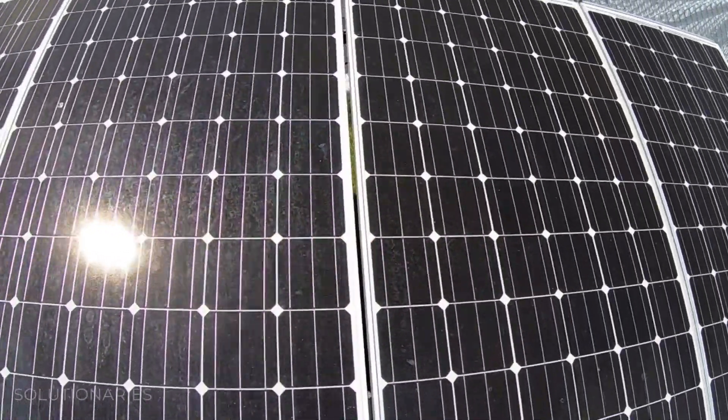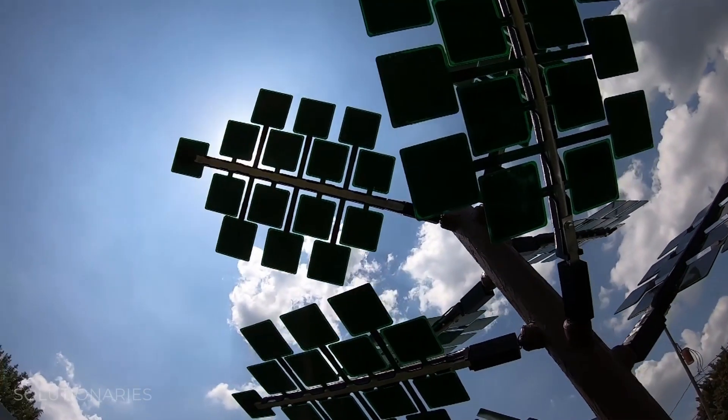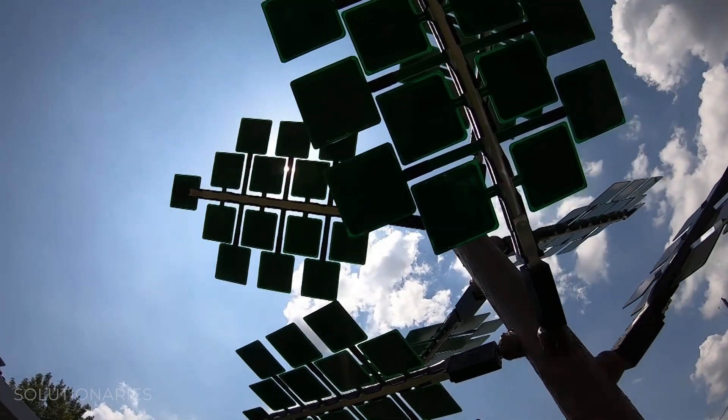Benefits of a solar co-op are we reduce barriers to going solar and we bring down, on average, the cost because it's a competitive bid process. It doesn't have to be expensive. It doesn't have to be out of reach. The sun shines down on us all equally — let's make the energy from the sun accessible for all.